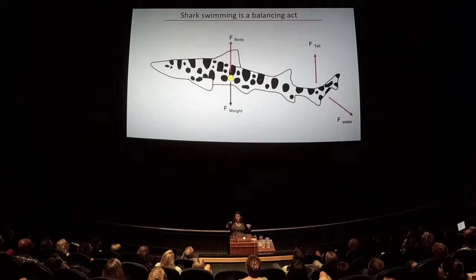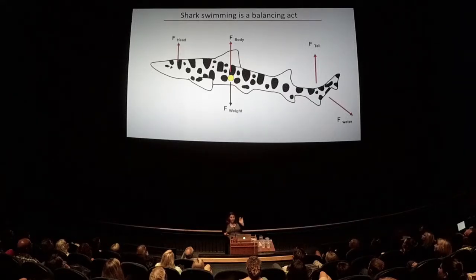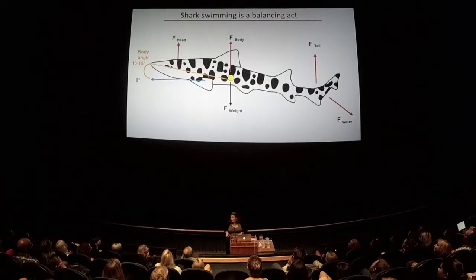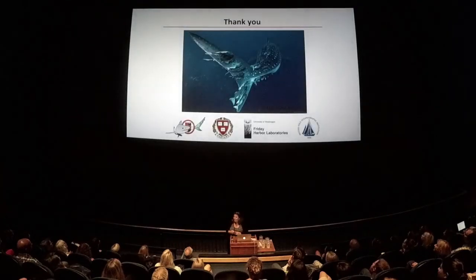Just like a seesaw — if you lift up one part, the other part goes down. So in order to compensate and not go head-down while swimming, almost all sharks swim at a body angle of about 10 to 15 degrees in order to swim straight. They have to generate lift from their body to do this. With that, thank you.